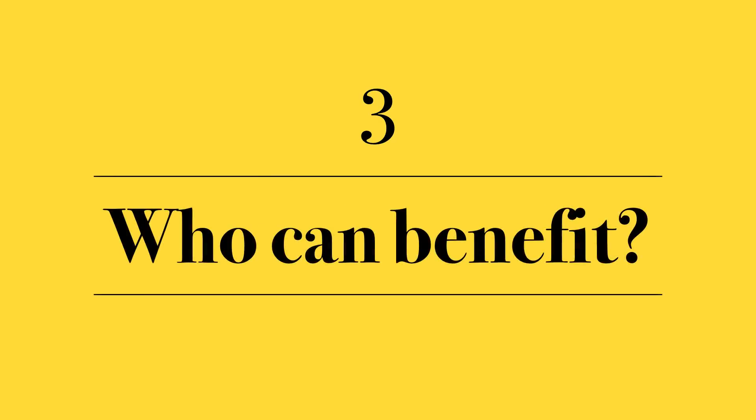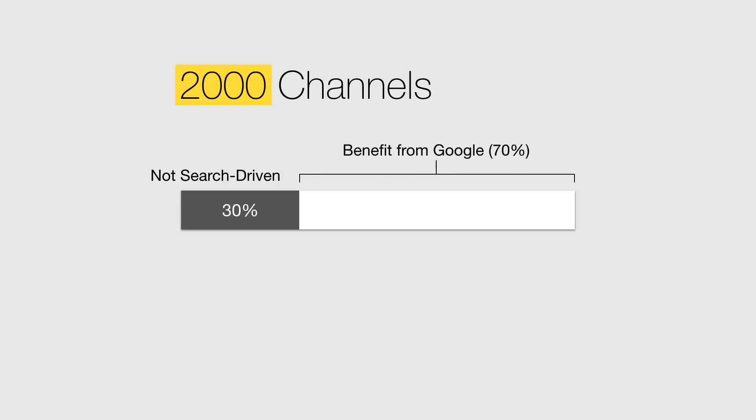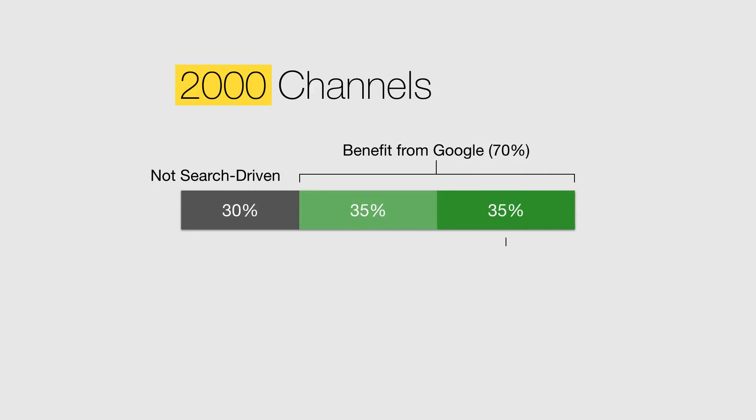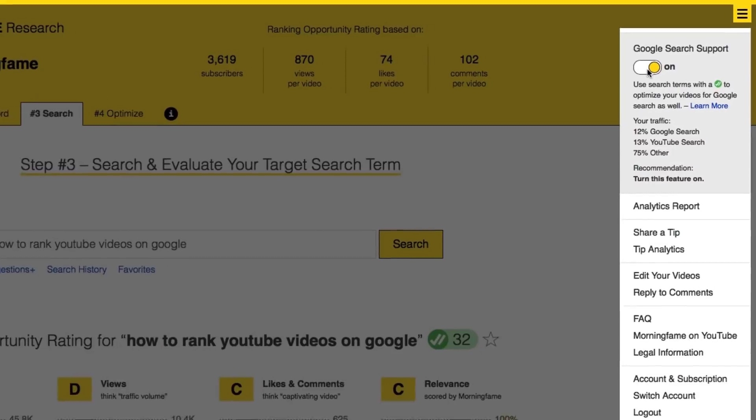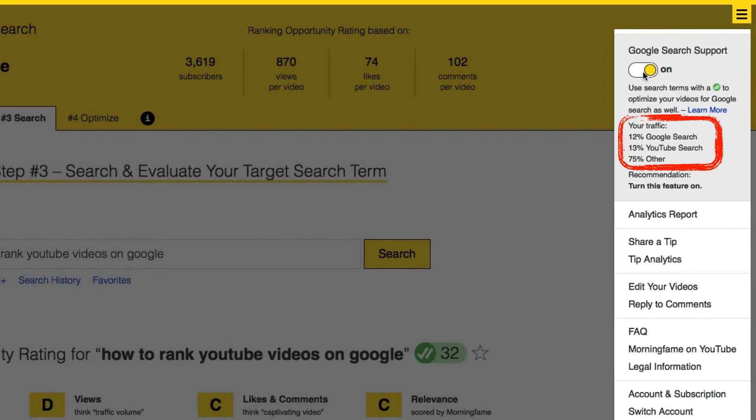Number three: the question is, who can benefit from Google? Ranking videos on Google's video carousel is not for everyone — there are channels which are not search-driven to begin with and don't really make videos to answer a question. But surprisingly, many channels can and already do benefit from Google. I looked at 2,000 channels and 70% of them already drive significant Google search traffic. One out of three channels even drives 5% or more of their total traffic via Google, making it a major traffic source. And for my own channel, I get 12% of my total traffic from Google — nearly as much as I get from YouTube search.